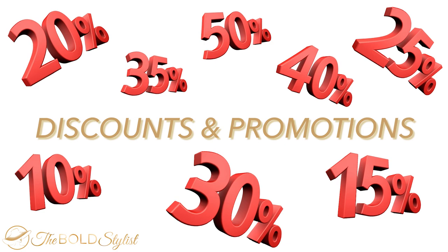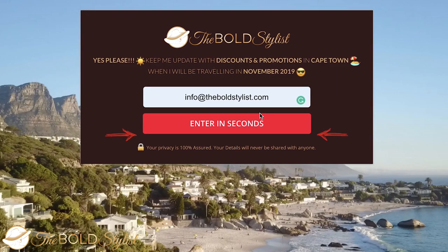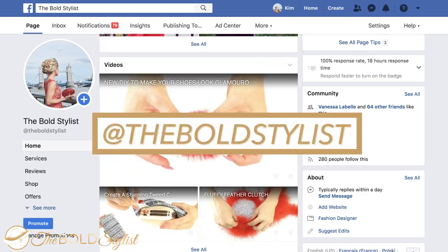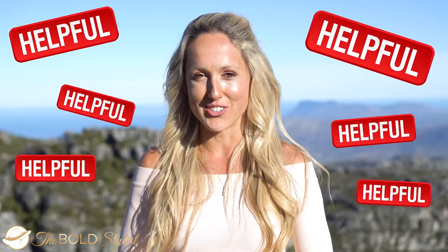Now that you know exactly what to expect of the weather while visiting this incredible city, if you'd love to receive discounts and promotions regarding activities in Cape Town, make sure to go ahead and opt in your email in the description box below this video for your traveling dates. If you liked this video, give it a big thumbs up, join me on Facebook and Instagram at The Bold Stylist, subscribe for more travel guides, and comment below with 'helpful' if this video helped you. Thanks for watching, keep on traveling, and I will see you guys in my next video.